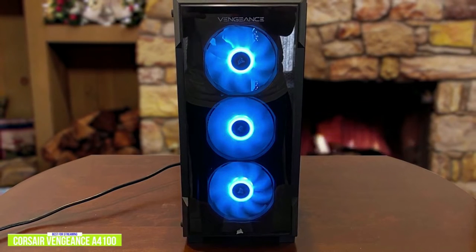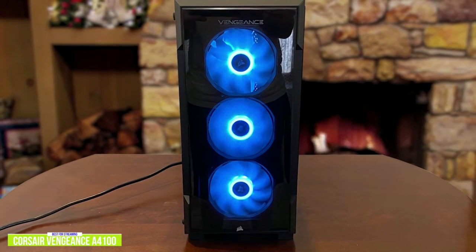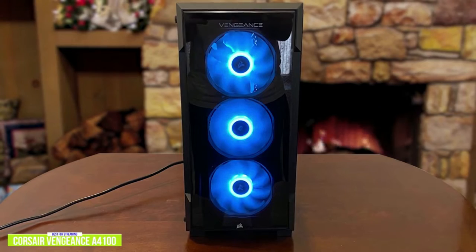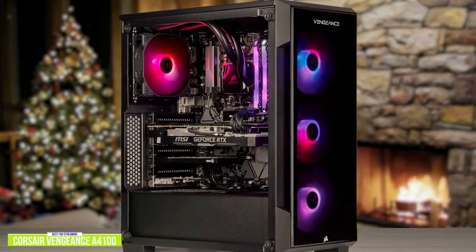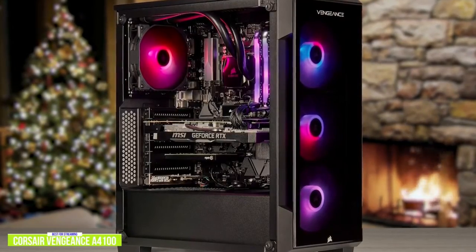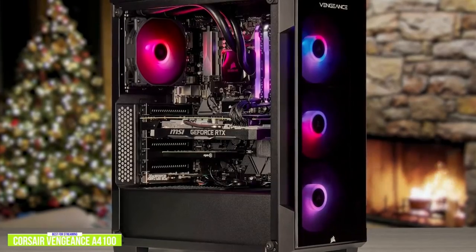The HP Omen Obelisk offers a high-end pre-built option for consumers, and even though it's far from the most extreme gaming desktop on the market, HP made an all-around great product that can tackle triple-A games at higher settings without sacrificing frame rate.